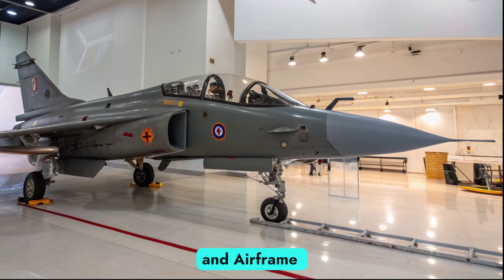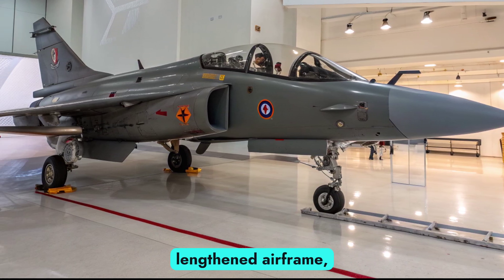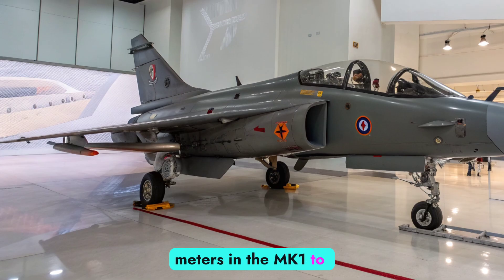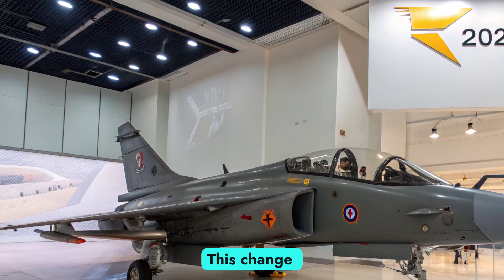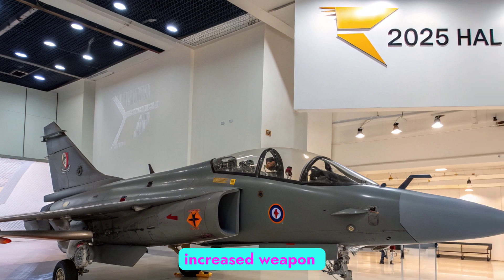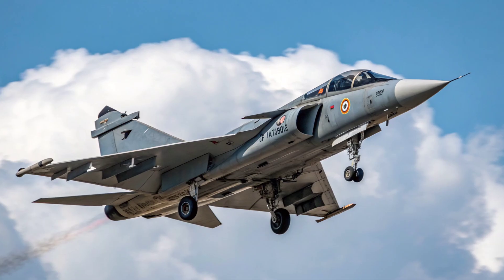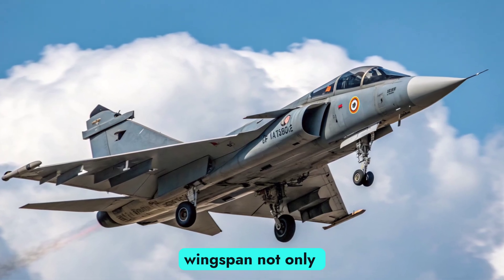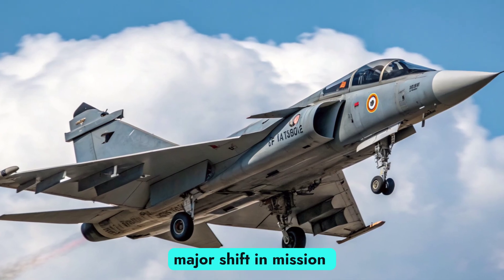Design and Airframe Evolution: The Tejas MK2 features a lengthened airframe, increasing fuselage length from 13.2 meters in the MK1 to 14.6 meters. This change accommodates more fuel, increased weapon hardpoints — up from 8 to 11 — and a more powerful engine. The redesigned air intake and broader wingspan not only improve aerodynamics but also reflect a major shift in mission capability.